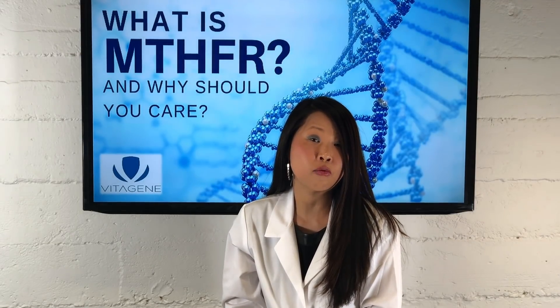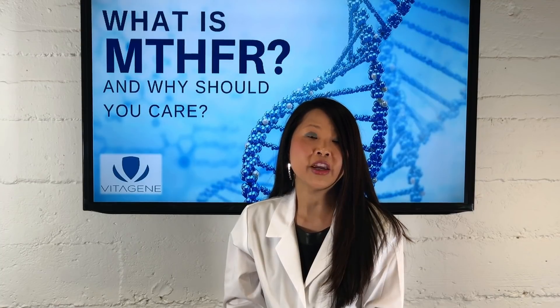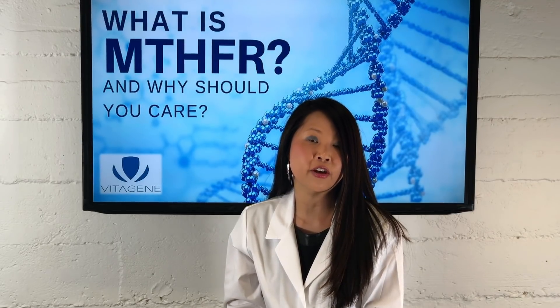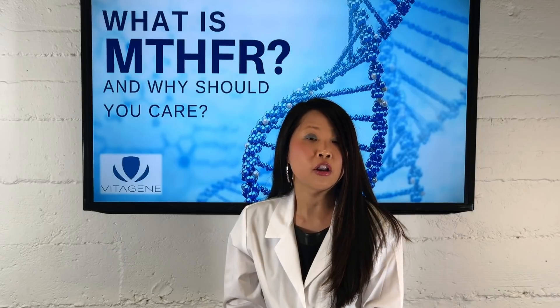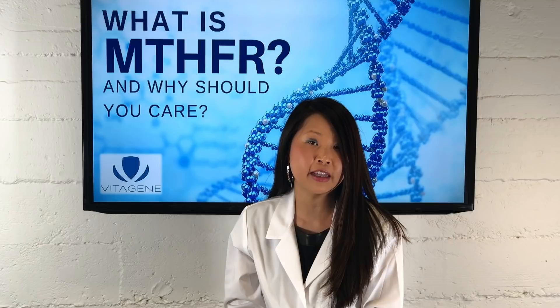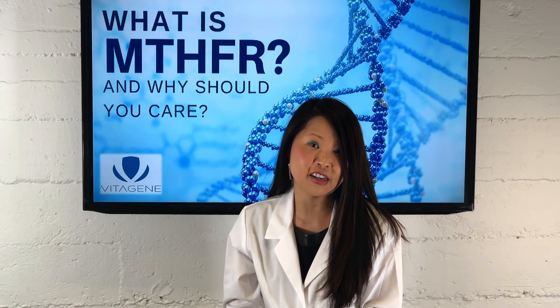So if you have this genetic variation, are you for sure at risk for these health issues? And the answer is you are not — there are ways around that. If you are concerned, you really need to make sure that you eat a well-balanced diet. In the 1990s there wasn't enough folate in foods, so a lot of foods became fortified, and now folate deficiency is relatively rare. If you eat a lot of vegetables such as spinach and kale, the folate levels are really high, so you're able to avoid those deficiencies.